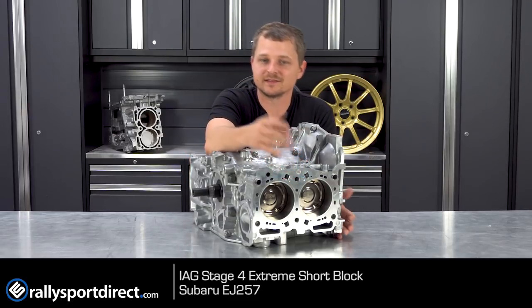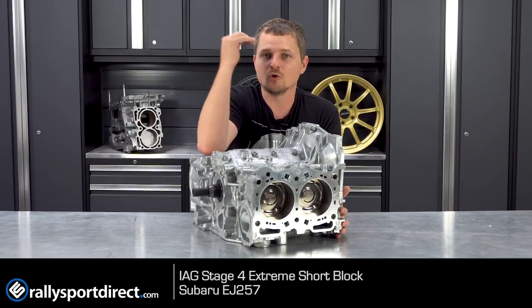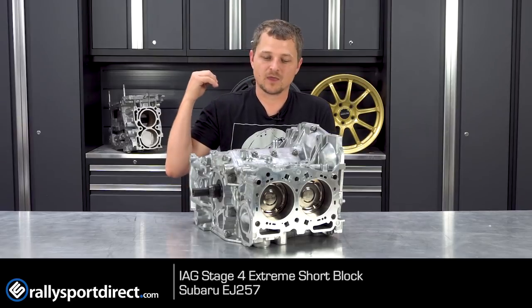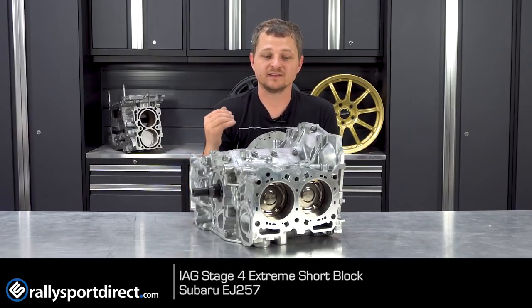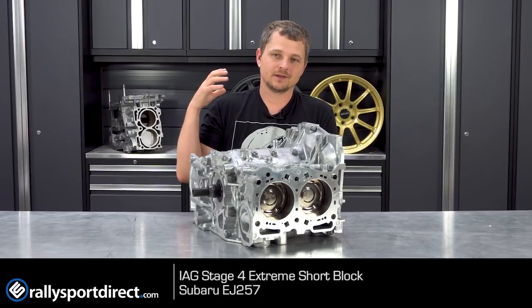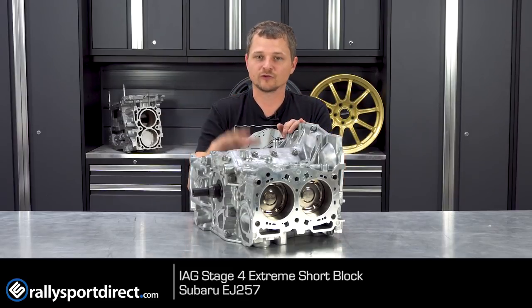Now the reason I chose this one is just because this is such a beautiful block, but by no means do you have to go for this. This would be what I would consider a hardcore road race or drag racing engine — someone who's really looking to get extreme horsepower out of their Subaru. If you're that type of person, great. This block is just for you.